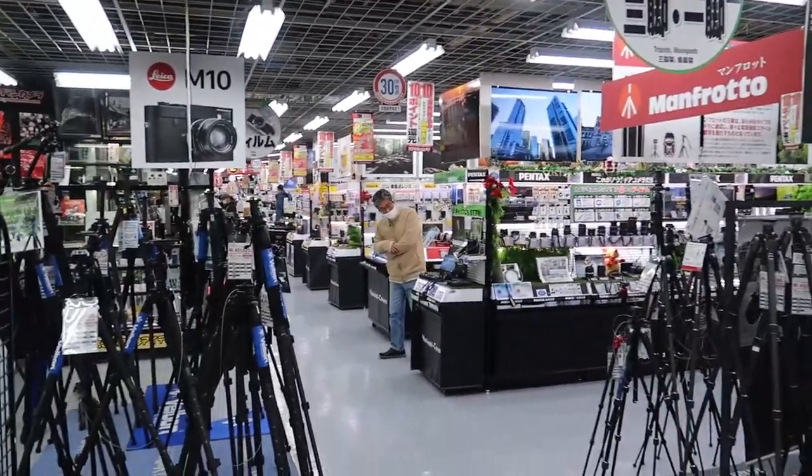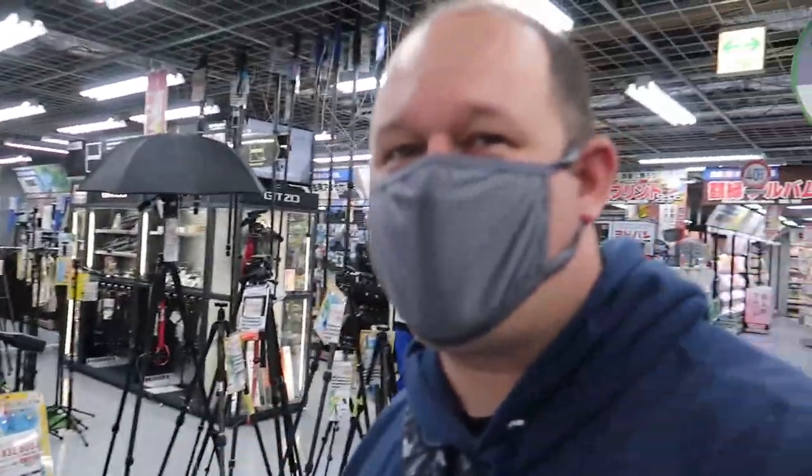I'm in Yodabashi at the camera mega store. This whole section is dedicated just to tripods, and over here that's all box lamps and lighting equipment. There are Sony ZV1s everywhere — it's a vlogger camera with amazing autofocus. This camera has had all kinds of issues with me and I didn't really like the G7X Mark 3.